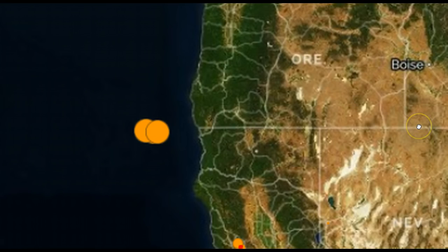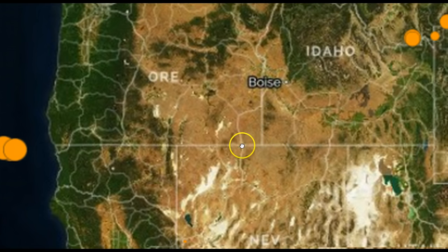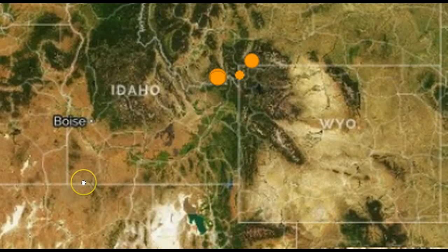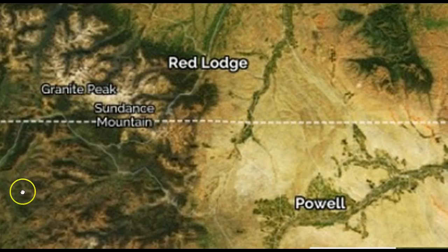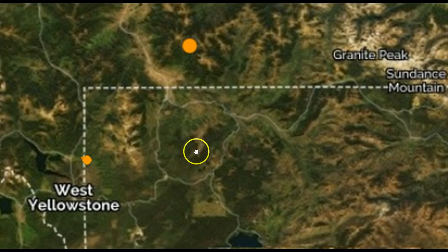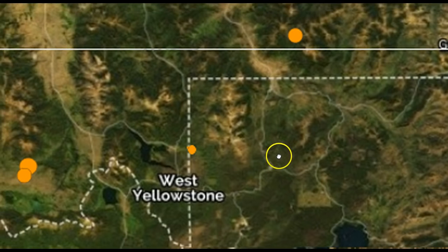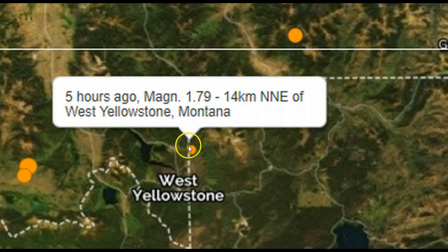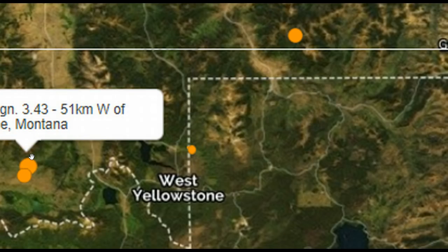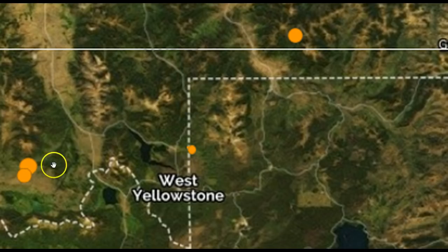It's shallow, off the coast right there. And here in West Yellowstone, once again we're seeing a swarm of earthquake activity, kind of spread out. That was a 2.94, a 1.9, and a 3.43.